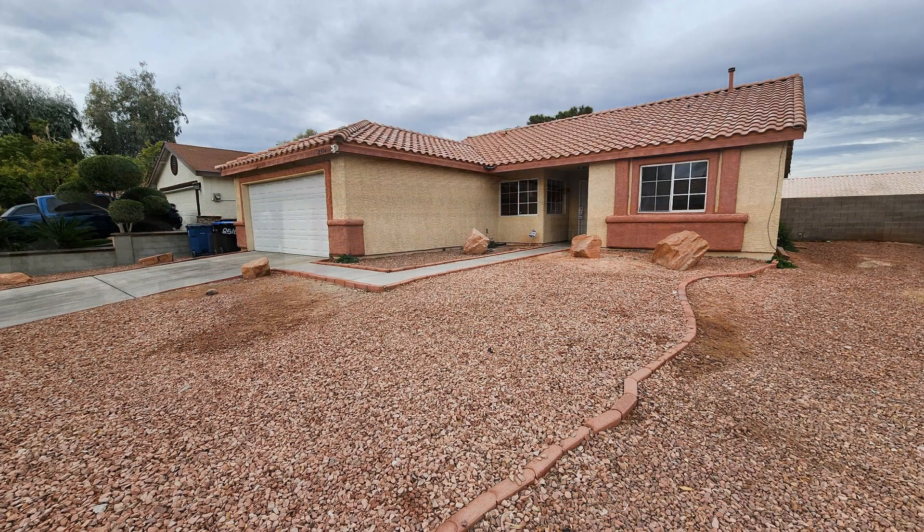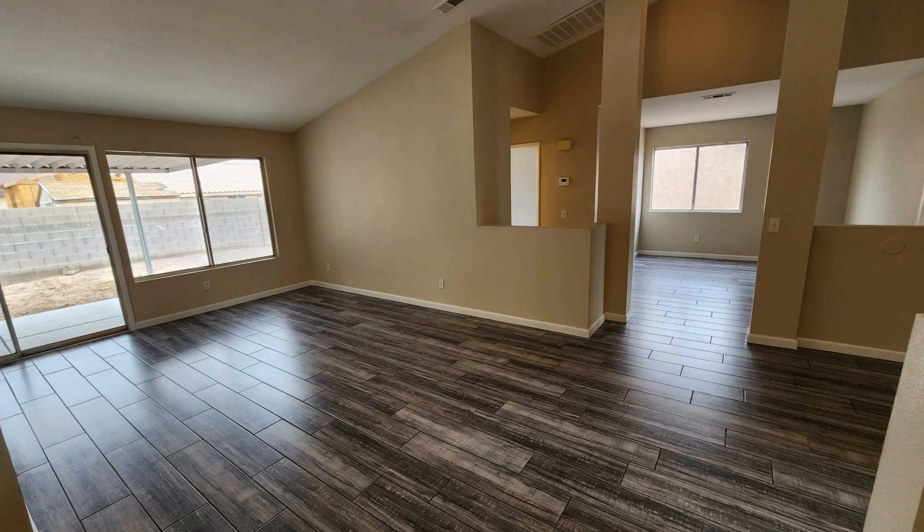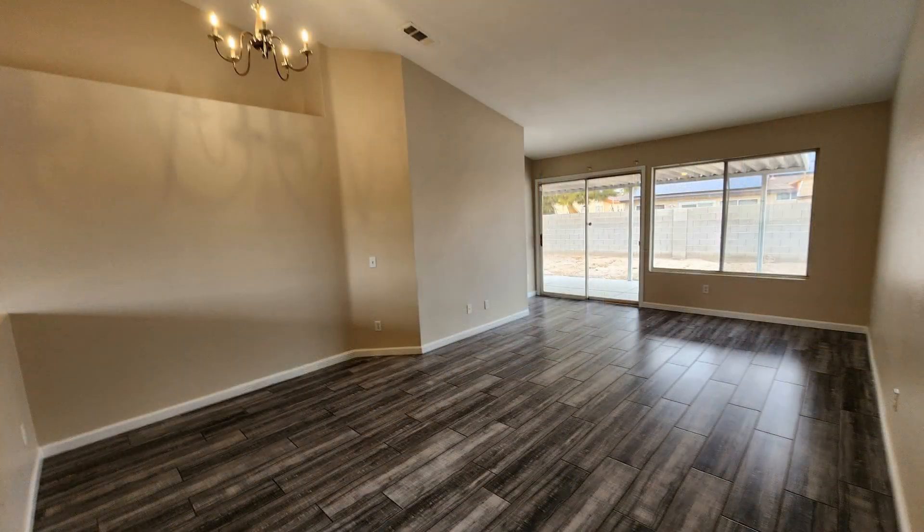a leader in North Las Vegas property management. This home in North Las Vegas, Nevada features 1,342 square feet of living space, vaulted ceilings, blinds throughout, and laminate floors.